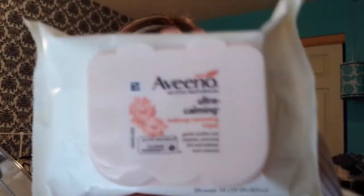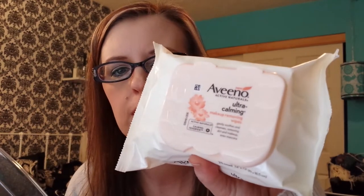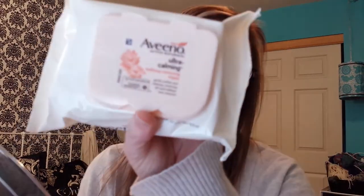My next favorite is the Aveeno Ultra Calming Face Swipes. I can't believe I've moved on from my Neutrogena to my Equate version, back to Neutrogena, and now I found a new love. These do not sting your eyes, they smell good. The only downside is $25 for them — they're kind of pricey, but if you're willing to pay for it and you like them, it's fine.